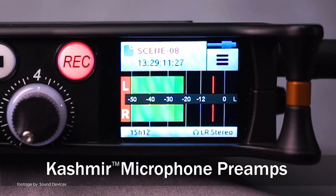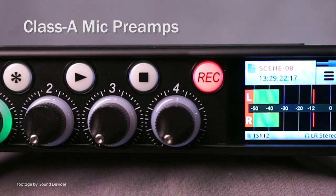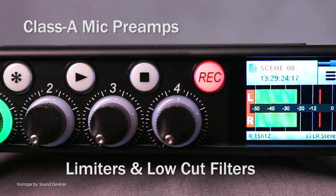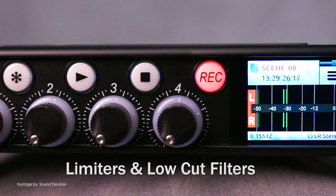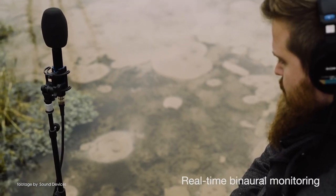Just like their predecessors, the MixPre 2 series have three models in the range: the MixPre 3, the MixPre 6, and the MixPre 10, designed to satisfy the various needs of creatives ranging from one-man band videographers and sound recorders to those working as sound mixers in the TV, film, and broadcast industry.